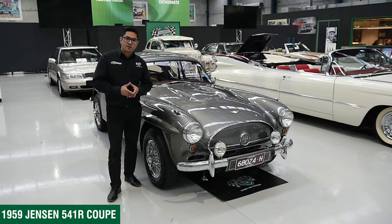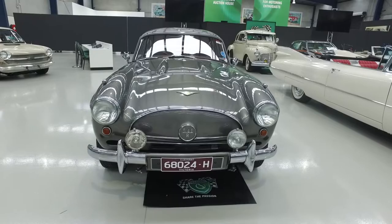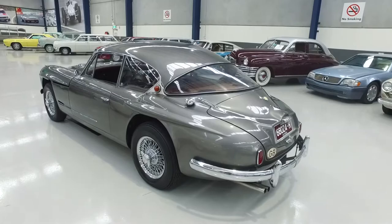One of the rarer offerings in our July 17th Melbourne auction is this 1959 Jensen 541R Coupe. There were only some 193 examples of this car built, and today it's very rare to find them — especially here in Australia.